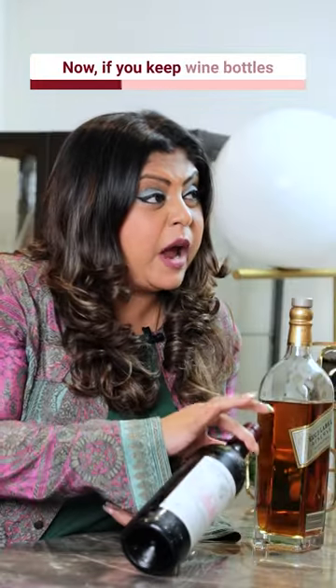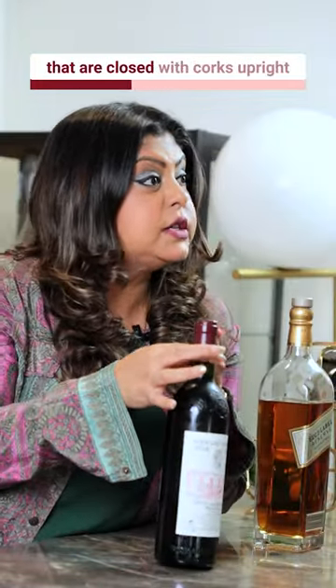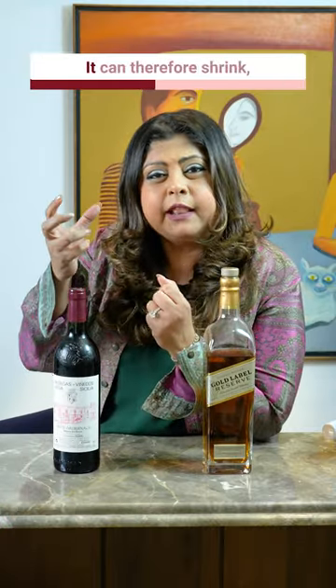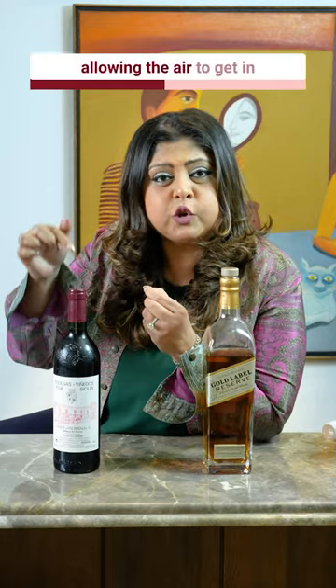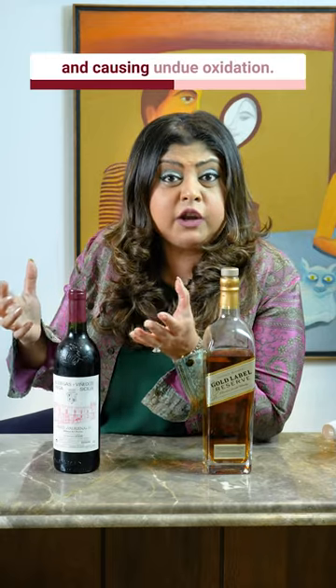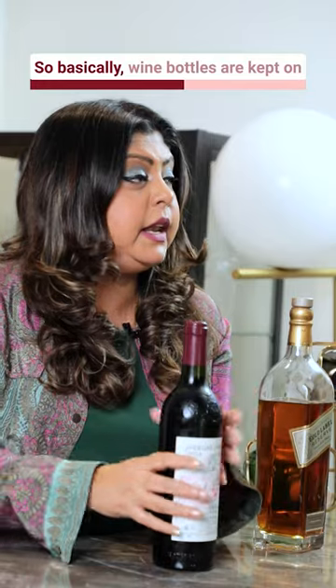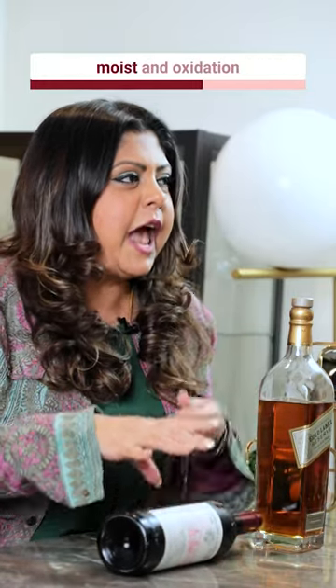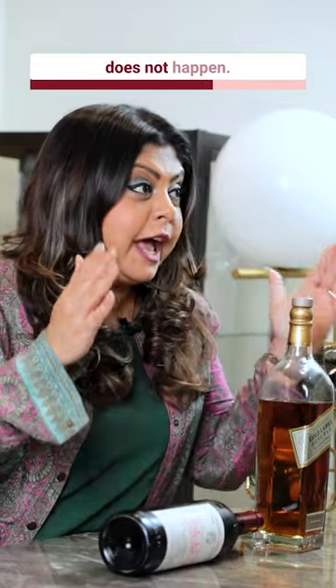If you keep wine bottles that are closed with corks upright, over a period of time, the cork can go a bit dry and shrink, allowing the air to get in and causing undue oxidation. So basically, wine bottles are kept on their sides so that the cork remains moist and oxidation does not happen.